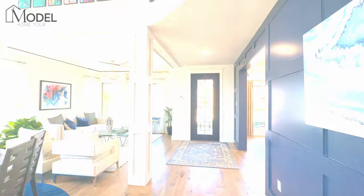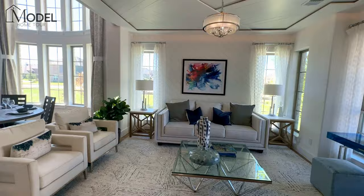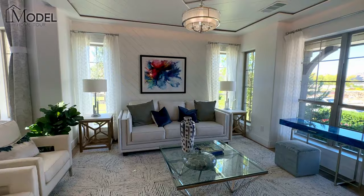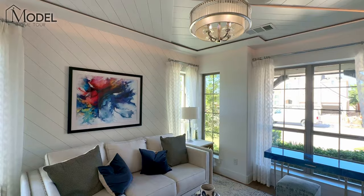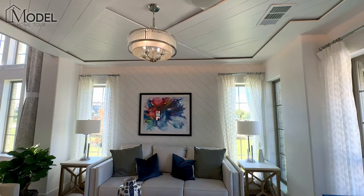Hey everybody, welcome inside Grand Homes. This is the model home called Grand Heritage in Frisco Hills. We're greeted by this beautiful glass front door which gives you this amazing view right into the main formal rooms here in this model home. Here we have a formal dining room along with a formal sitting room on the front part of the house. Beautifully decorated, lots of windows bringing in a ton of natural light. Here we can see some of the upgrades that Grand Homes has done with the diagonal wood panel wall and then carrying that design into the custom ceiling.